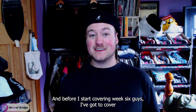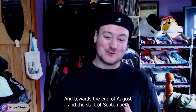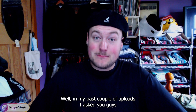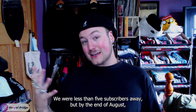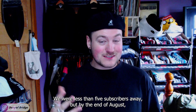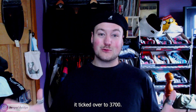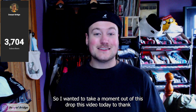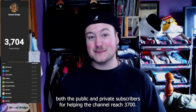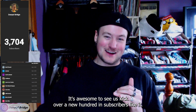Before I start covering week six, I've got to cover the fantastic support you guys gave me over the weekend and towards the end of August and the start of September. In my past couple of uploads, I asked if we could hit the subscriber milestone of 3,700. We were less than five subscribers away by the end of August, and as it naturally does in early September, it ticked over to 3,700.